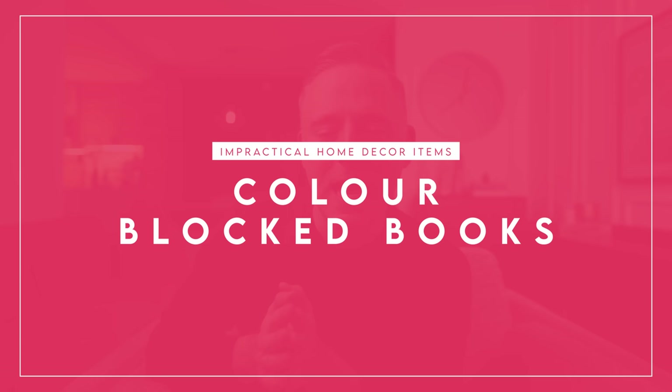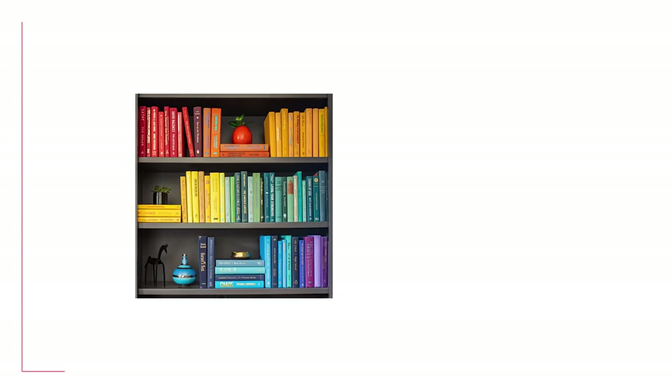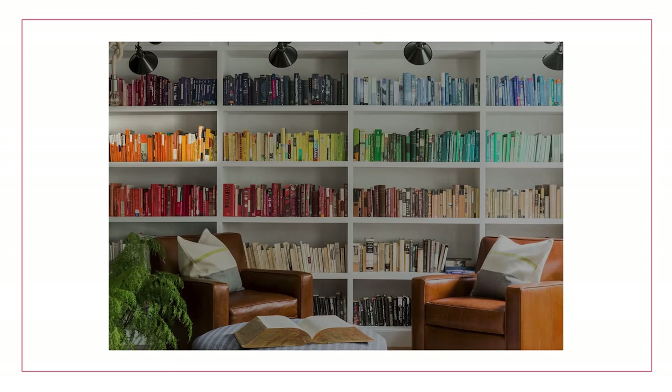Next up, and this screams social media, is color-blocked books. Have you seen this trend? Instead of putting your books in alphabetical order — if you're that type of person, I'm not — or just haphazard where you kind of throw things on the shelf, maybe you want to do something really cool and a little trendy: you color-block your books. My friend Carolyn has this in her house — sorry, Carolyn, if you see this. Instead of alphabetical order or having no rhyme or reason, you color-block them: everything with an orange spine together, then yellow, then green and blue. Basically all like-minded colors are in the same spot.